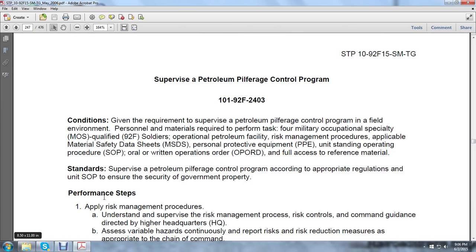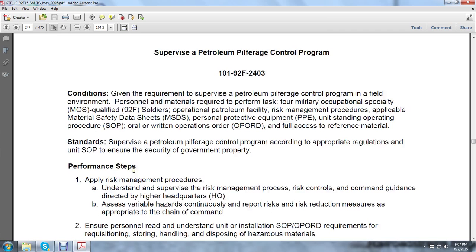Moving on — supervising a Petroleum Pilferage Control Program. Given the requirements to supervise the Petroleum Pilferage Control Program in the field environment. Personnel and materials required: four MOS-qualified 92F soldiers for operational petroleum, risk management procedures, applicable material safety data sheets, protective personnel equipment, understanding of operating procedures, oral and written operations orders (OPORDs), and full access to reference material. Supervise the Petroleum Pilferage Control Program according to appropriate regulations and unit standard operations to ensure the security of government property.